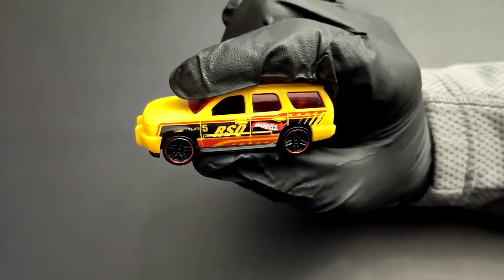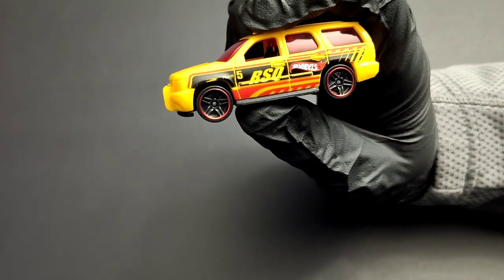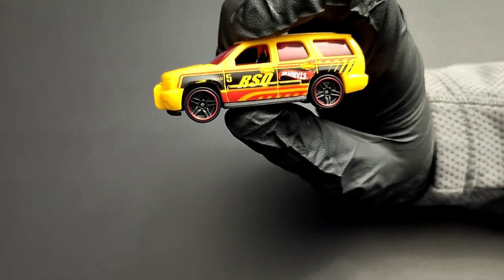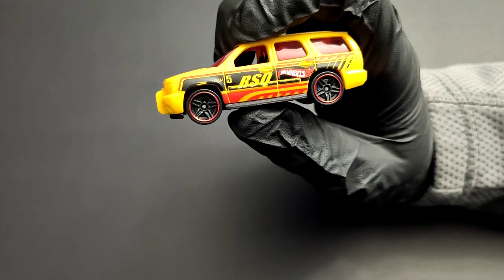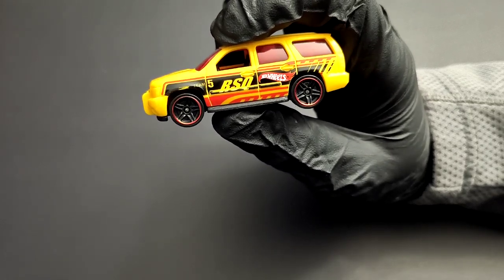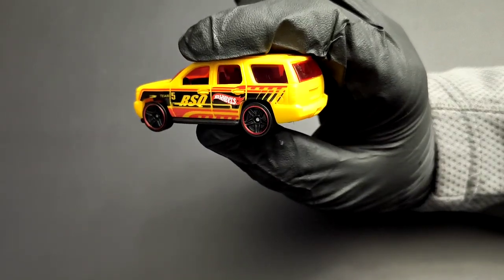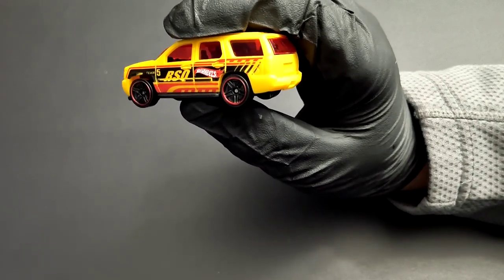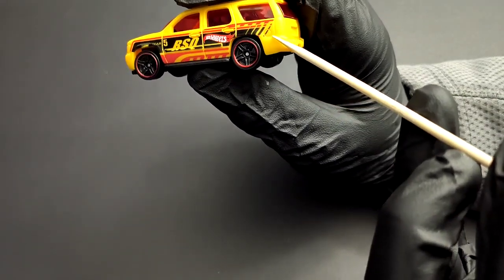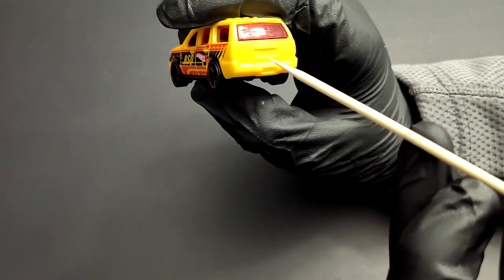Moving to the driver's side, there's a big sticker on the side reading 'Hot Wheels RS Cube,' which I'm assuming stands for Rescue Team. You've got those wheels that have been around forever — I think chrome wheels wouldn't have looked bad because these actually come with chrome wheels, but Hot Wheels decided to go with black wheels. You can see the fuel filler cap here on the driver's side.